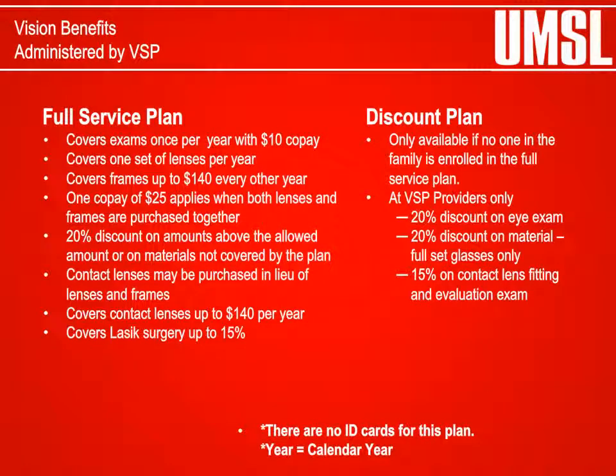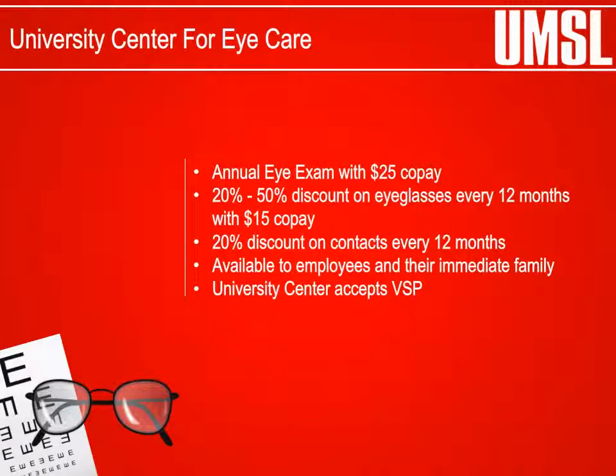Vision Benefits: The University of Missouri offers a full-service vision plan and a discount plan through VSP. The plan offers specific coverage with designated co-pays and allowed amounts for materials and services. Participants must use network providers to receive the full-service and/or discount plan benefits. Employee discounted eyewear and eye services are also available at the University Center for Eye Care, including for the employee's immediate family members. The University Center for Eye Care is also a participant with the VSP Vision Plan.